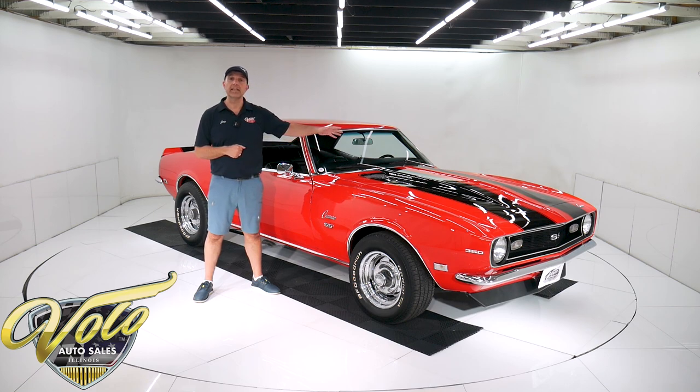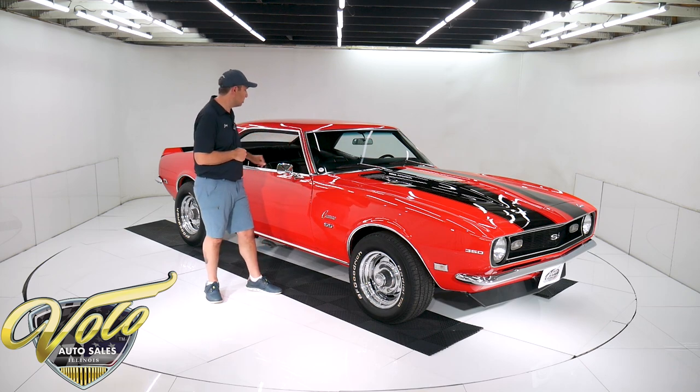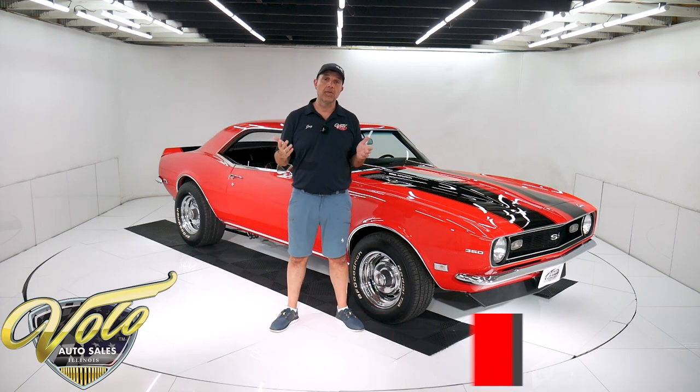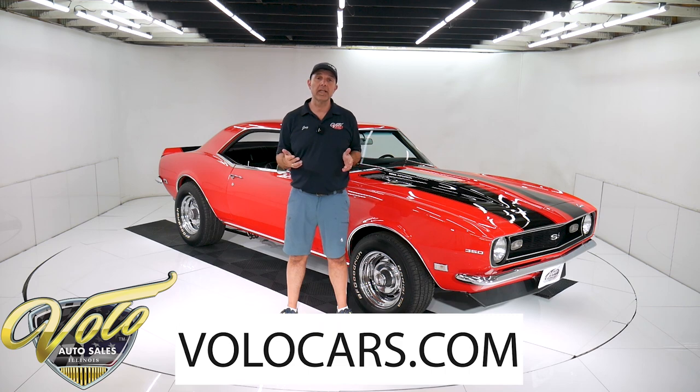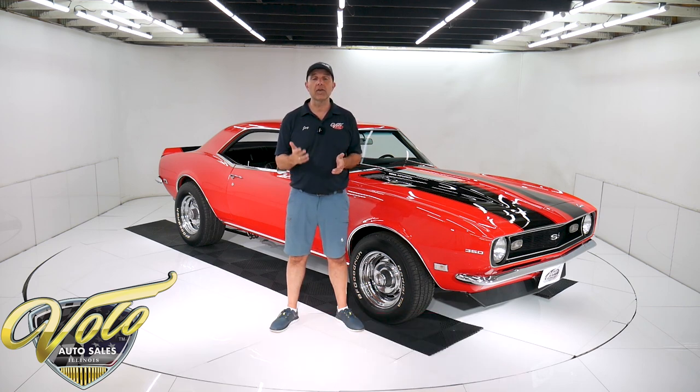What we've got here is a LT1 NOS motor, which I'll tell you all about. Four-speed trans, 342 posi, rack and pinion steering, four-wheel disc brakes, and it's a sharp-looking car. You can go to volocars.com — that's where you can read all the specs, study all the pictures, and find the prices on all the collector cars we have for sale. Volocars.com.